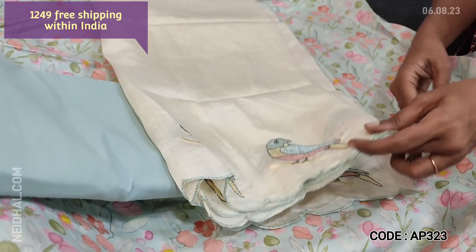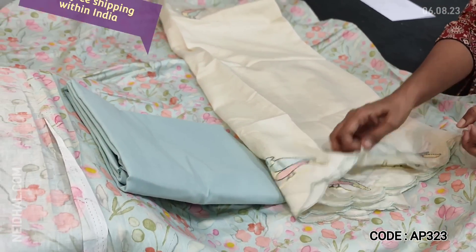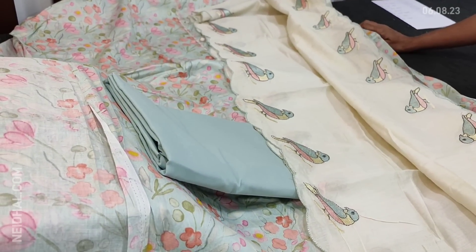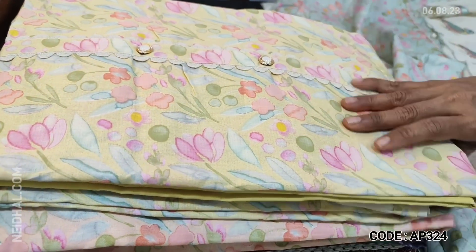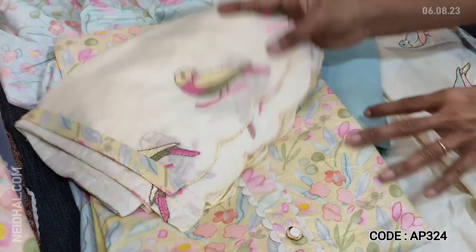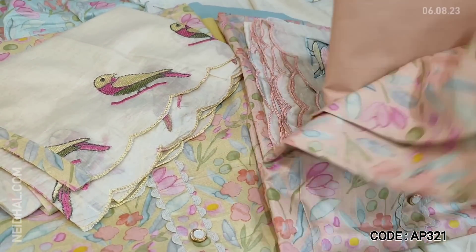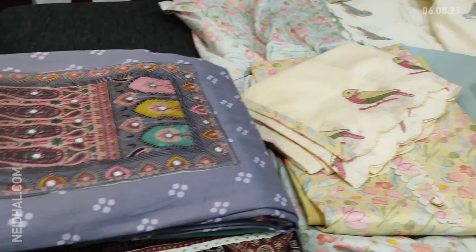The dupatta is in soft silk cotton. The highlighting part of this set is a very pretty bird embroidery work done on the dupatta on both sides with cut work edges. Cost of the set is 1249. The second color is pastel yellow and the third is pastel peach — each with matching bottom and soft silk cotton dupatta. These sets are priced at 1249.